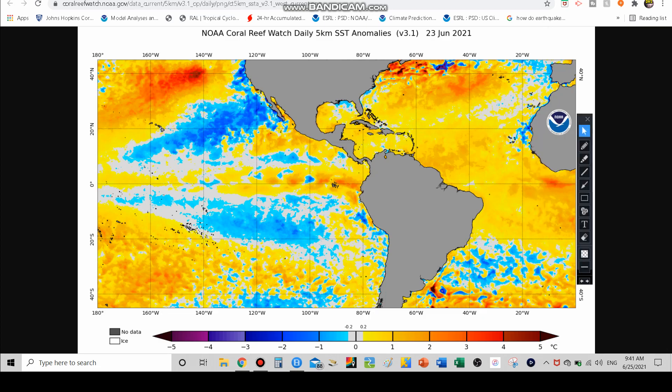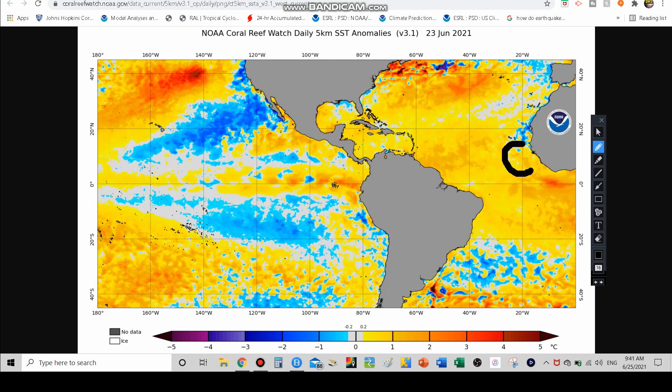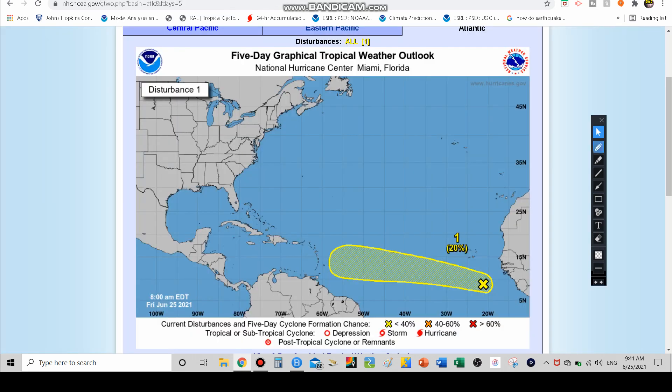Looking at the sea surface temperature anomalies, they're not too warm but they are above average, which is a good sign. The storm is sitting right about here and will be tracking towards waters that are also above average, maybe even a little bit more so. So we're going to be watching for possible development further down the road — that's why the cone is so big, because it could develop anywhere in that area.